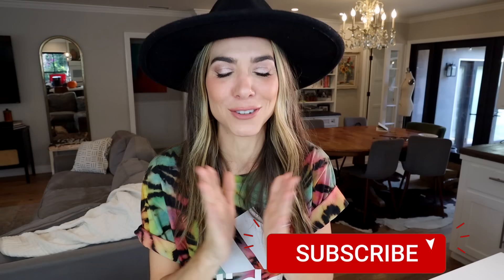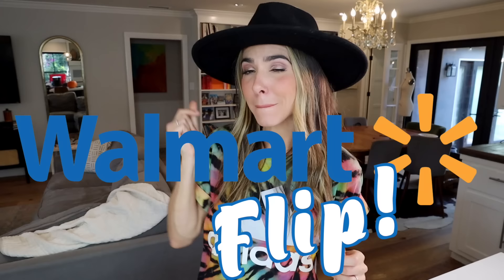Today's video is so awesome. I'm really, really excited about it. It's jam-packed — basically four DIYs in one — because today I got a Walmart flip. I bought a ton of stuff and turned them from sort of like basic to badass.